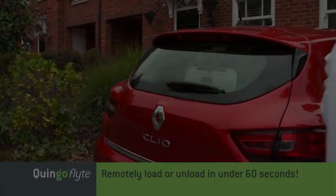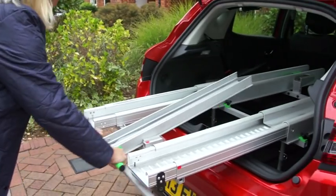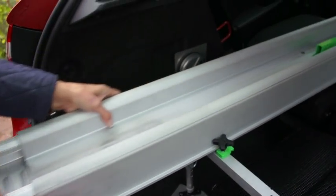One last thing: the docking station itself dismantles into easily removable parts with a minimum of effort, and in just a few minutes any car can be reverted back to normal use — without damage, without modification, and without tools.